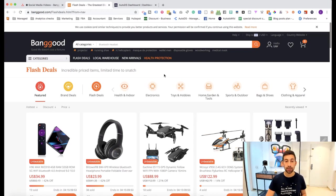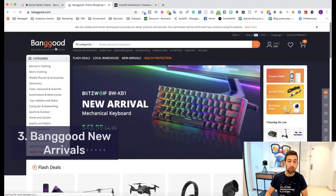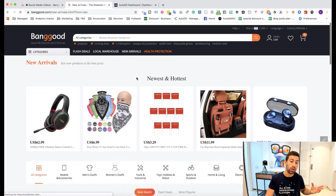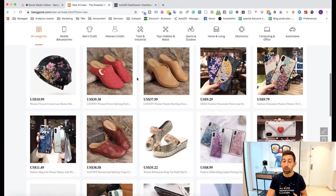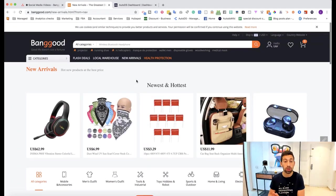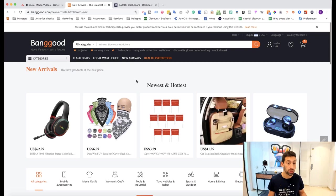The next option is new arrivals. New arrivals is also an expert method and not everyone will use it, but if you do you can have many more sales and opportunities. These products just arrived on Banggood, meaning most dropshippers still haven't seen them or tried to work with them.